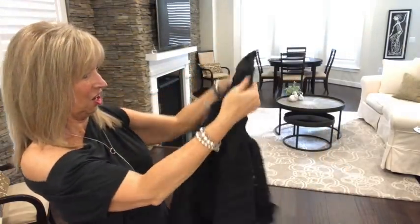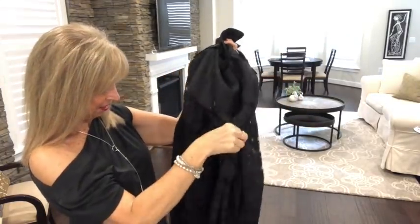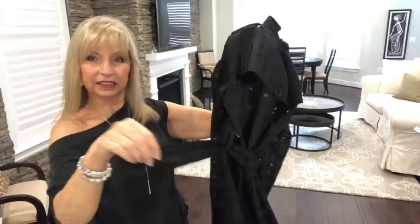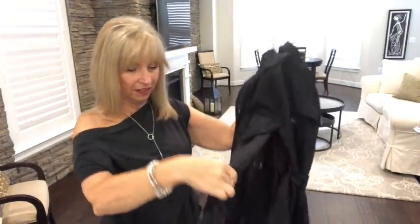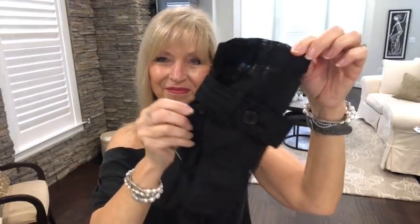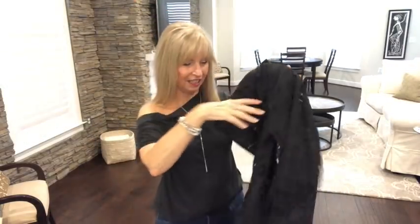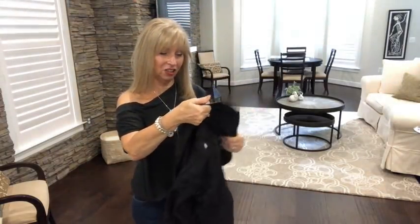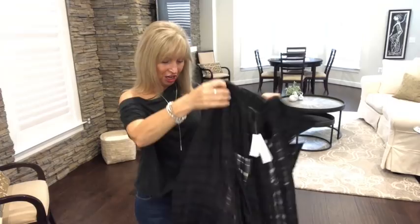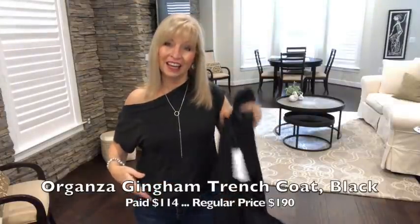It has a collar, a belt — I normally don't wear belts. Mike loves it; I showed it to him and he loves it. I'm going to try it on with what I have on — just this black top and jeans — and I'll put my shoes on and try this on first.